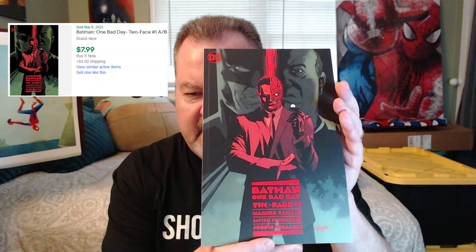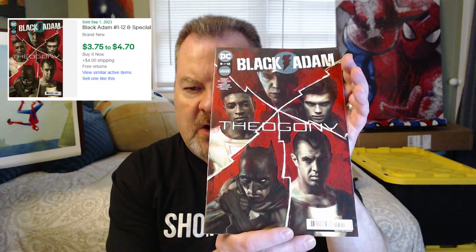Up next, our next pack. Right off the bat we've got a duplicate — the same Batman One Bad Day: Two-Face. Still a good-looking book, and I've heard good things about those One Bad Day stories. Next we have Black Adam number 5. This was a 12-issue miniseries.